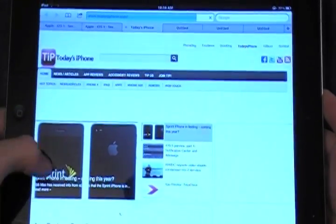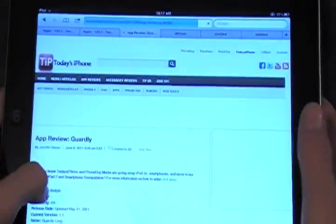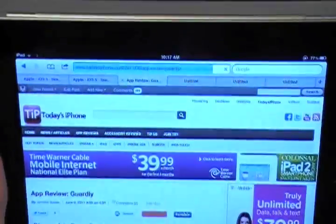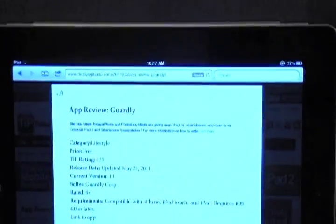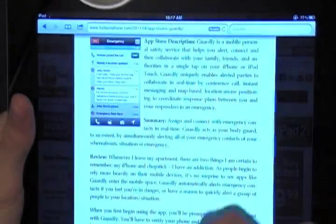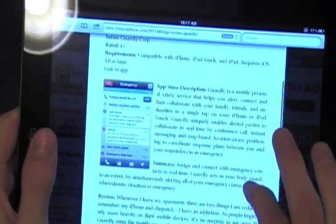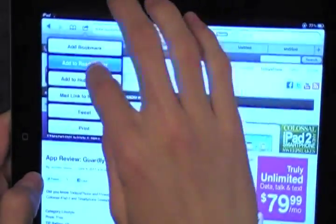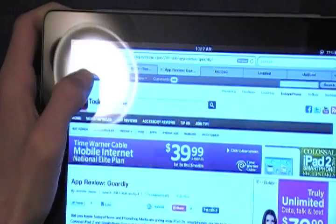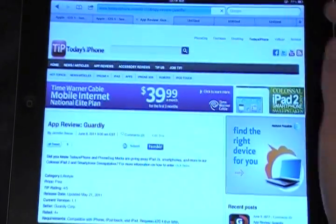Let me go to an article on TodaysiPhone.com to show you Safari Reader. It lets you read articles without any of the clutter of ads. Once the article is loaded, you'll see a little 'Reader' button at the top. If I tap that, the rest of the window fades out and it's just the article — like reading an iBook, no ads, no extra website information, just simple and focused. When you're done you just tap outside and it closes. You can also save an article for later by tapping 'Add to Reading List,' and access it anytime through the bookmarks button under Reading List.